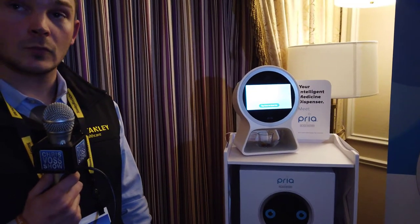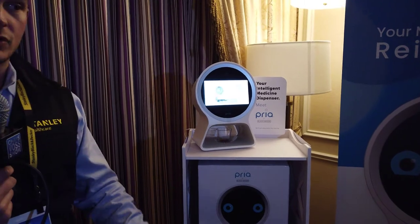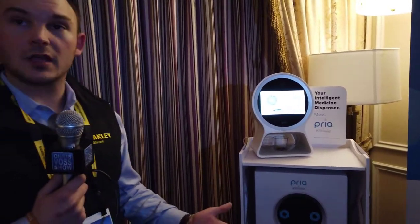Is it on the market right now? It is. Just to market now, you can go to okpriya.com to purchase it directly through us.